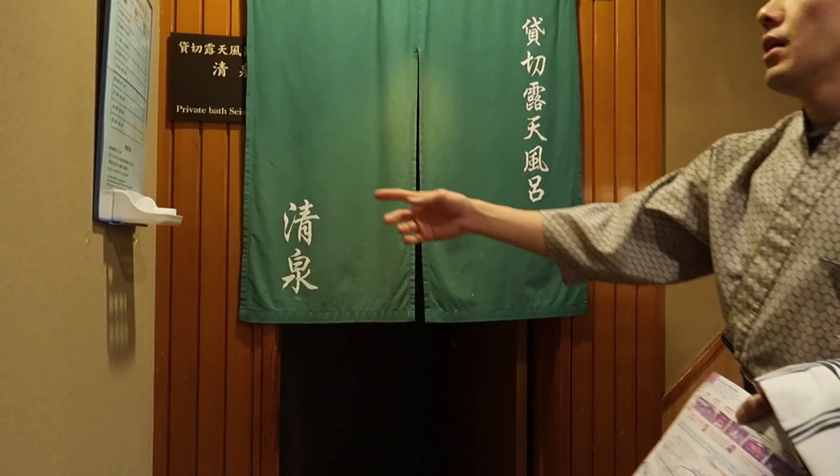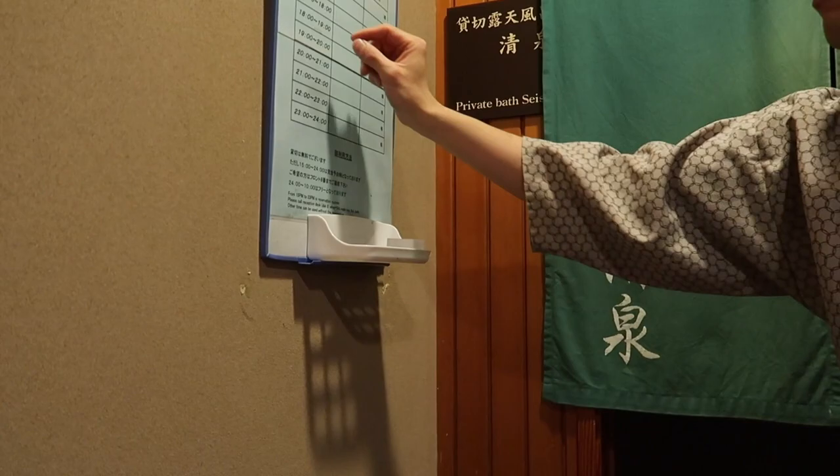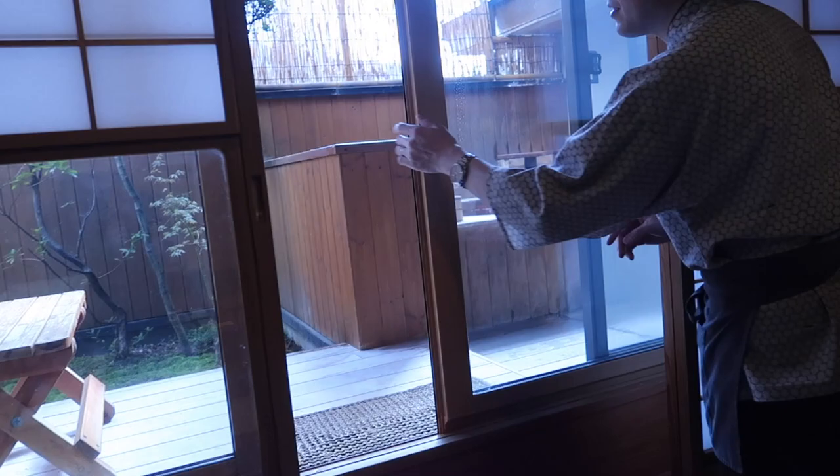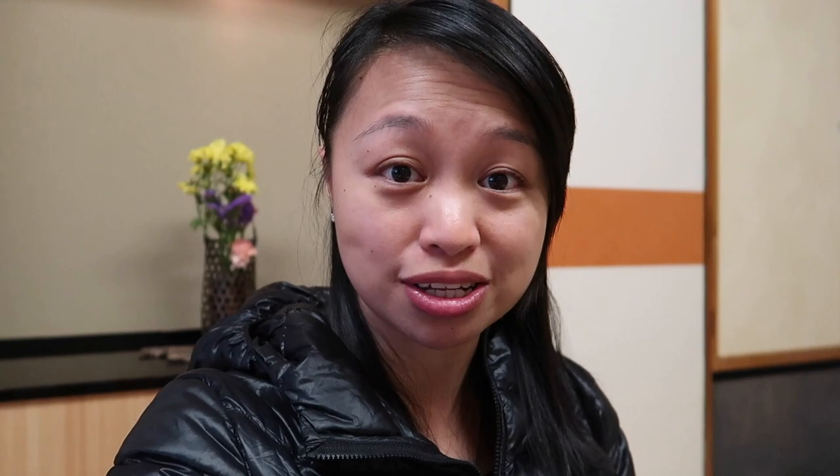This is the open-air private onsen that you need to make reservations for — it is the only one you have to call the front desk to make an appointment for. When we arrived at our room, our room name was different than the ones listed online. The room we got was called Ayame. It was the same type of room advertised on Expedia, so the name didn't really matter. This place has so many different kinds of onsen that you can use, and I actually booked the one with the onsen in the room.